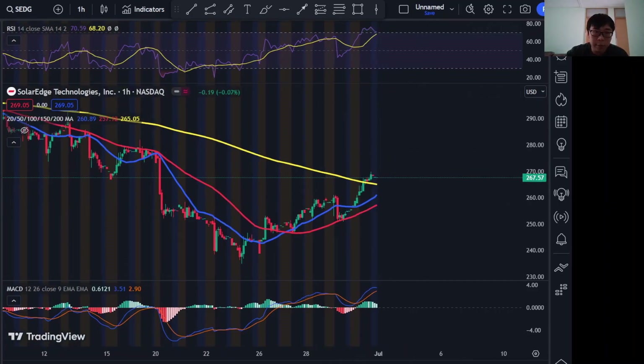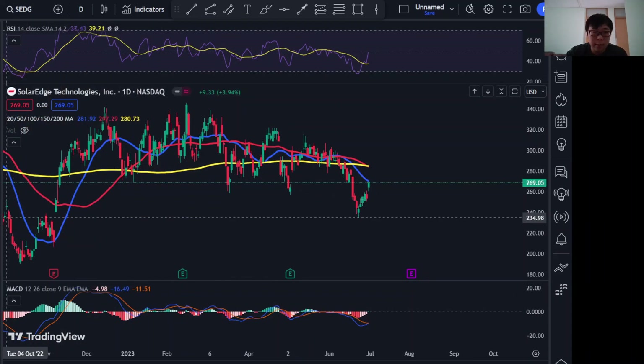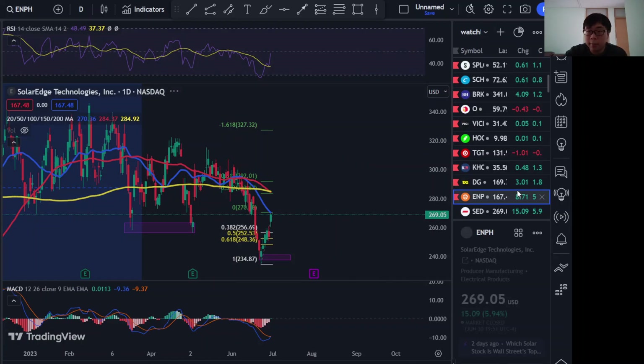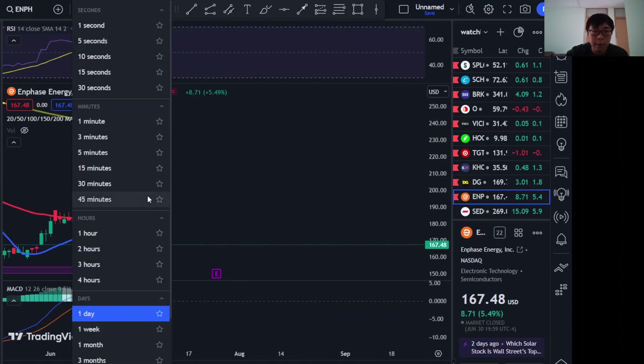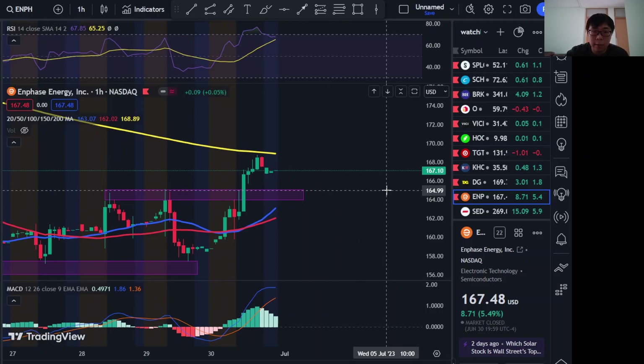Based on both the RSI and MACD, I still think there might be a small correction for SolarEdge. To recap: SolarEdge has a support around 240, and Enphase may have a support at 165. That's my take — thanks for watching Technical Recap episode two.